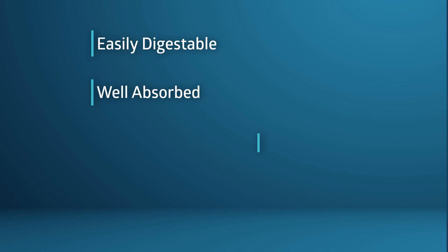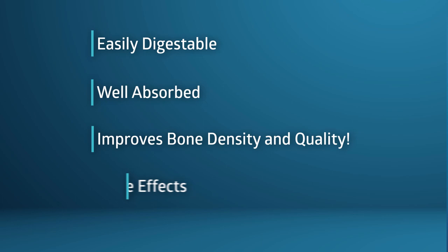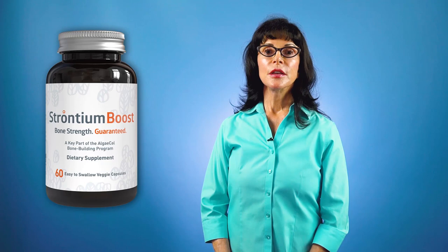For these reasons, strontium citrate is a natural, stable form of strontium that is easily digested, is well absorbed, and makes a beeline for your bones, where it improves both bone density and quality — which is bone's resistance to fracture — without side effects. This is the form used in AlgaeCal's Strontium Boost product.